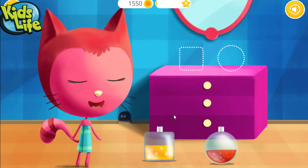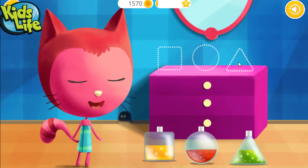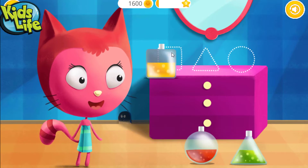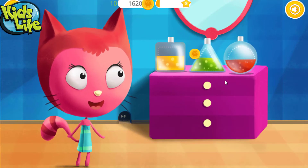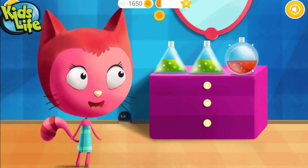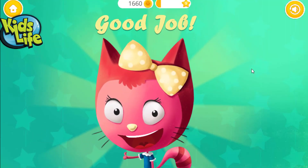Look at the shape of the bottle and put it into the right place. Circle. This one is tough. Circle. Square. Square. Circle. Triangle. Once again. Triangle. Triangle. Circle. Yay! Good job!